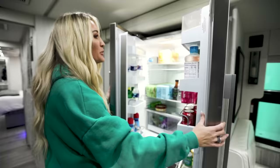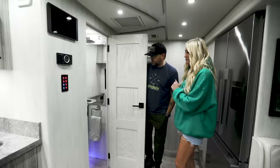We have a little half bathroom in here for all the guests.